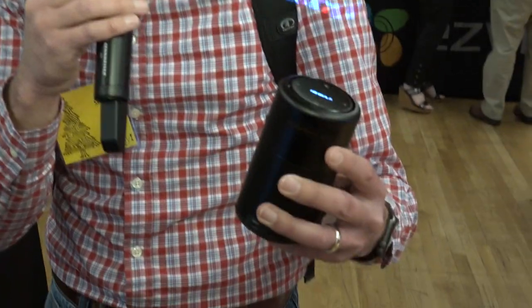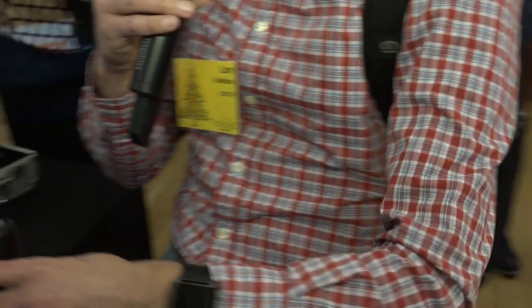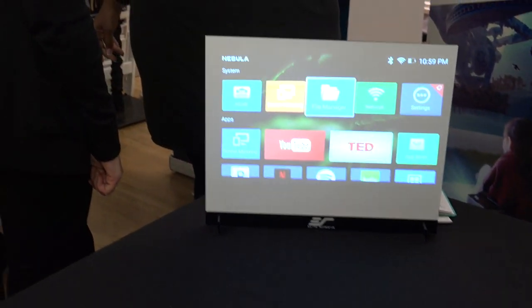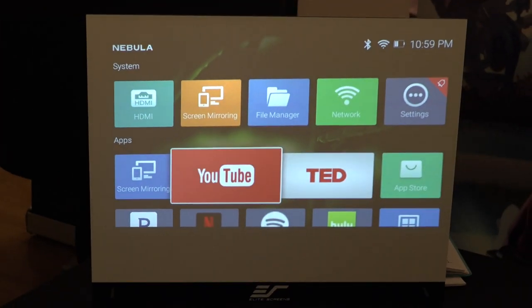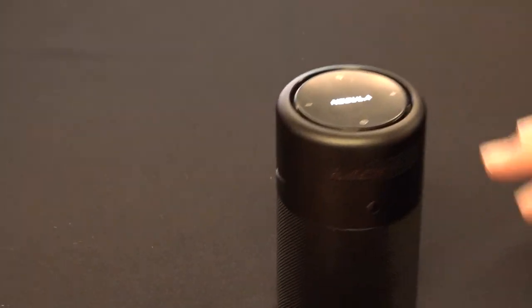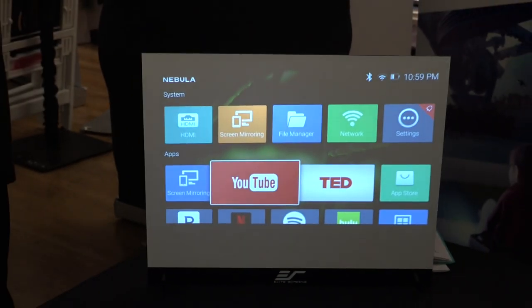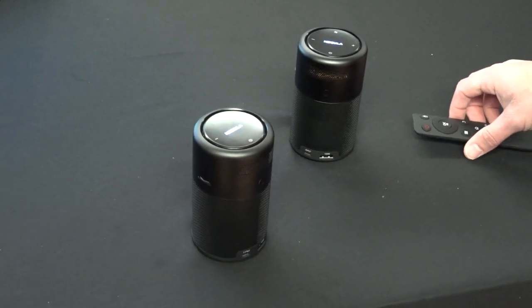We're over at the Anker booth, who are known for batteries but now they're branching out. This is called the Nebula Capsule and what this is is a projector. This projector has an Android computer essentially built into it running Android 7. So you can go to YouTube or whatever else you want to go to on this thing because the apps are integrated. But it also has an HDMI input. And of course, because it's made by Anker, they've got an Anker battery in there too. So it should last a couple of hours on a charge. I kind of like this concept of integrating an Android device, a full media device, into a projector like this.